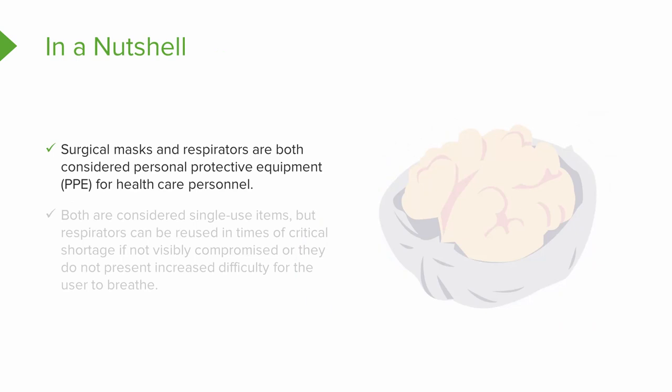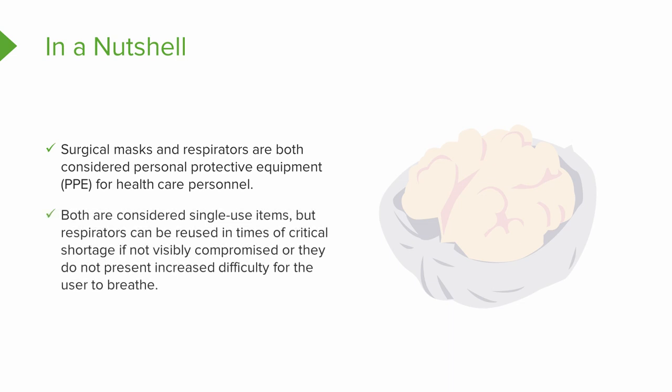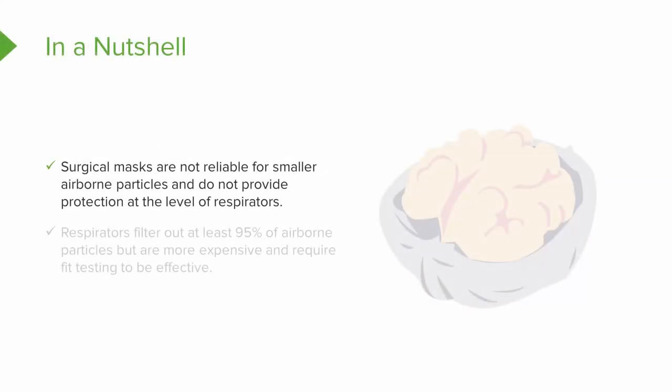Let's wrap up in a nutshell. Surgical masks and respirators are both considered personal protective equipment for healthcare personnel. Both are considered single use items, but respirators can be reused in times of critical shortage if not visibly compromised or if they don't present increased breathing difficulty for the user. Surgical masks are not reliable for smaller airborne particles and do not provide protection at the level of respirators. Respirators filter out at least 95% of airborne particles but are more expensive, require fit testing to be effective, and in times of a world pandemic can experience extreme shortages.